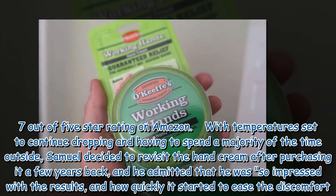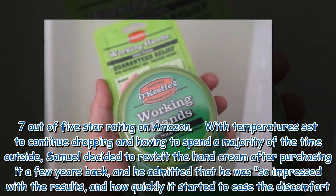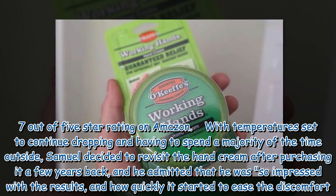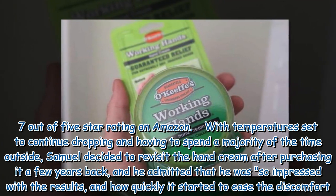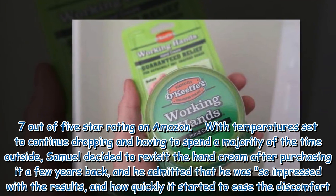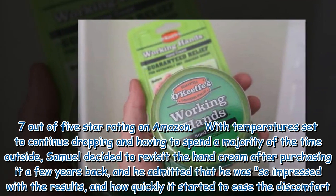With temperatures set to continue dropping and having to spend a majority of the time outside, Samuel decided to revisit the hand cream after purchasing it a few years back, and he admitted that he was so impressed with the results and how quickly it started to ease the discomfort.